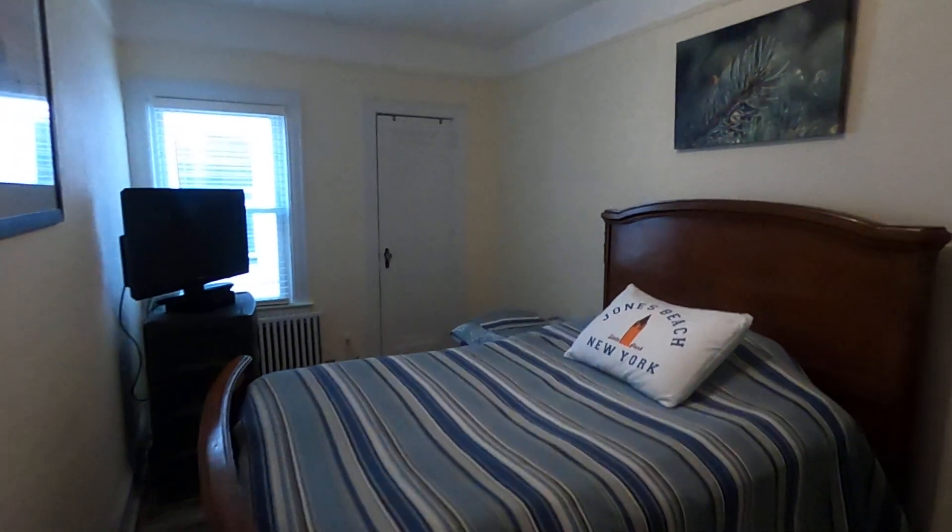And lastly, second bedroom in the apartment. Closet space right here.